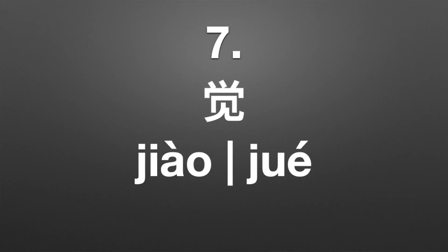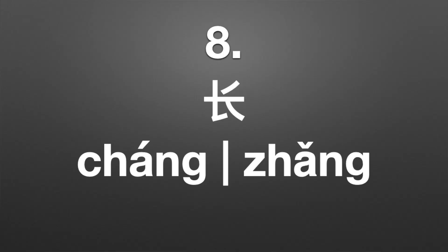If it's 还 (huán), it can mean return or repay — like 还钱, to repay money. Number seven can be pronounced 觉 (jiào) or 觉 (jué). If it's 觉 (jiào), it's in 睡觉, which means to sleep. And if it's 觉 (jué), it means to feel, from 觉得 or 感觉. Number eight can be pronounced 长 (cháng) or 长 (zhǎng). 长 (cháng) means long or length, like in 长短. 长 (zhǎng) means to grow up, like in 长大, or someone senior, like your elder — 长辈.